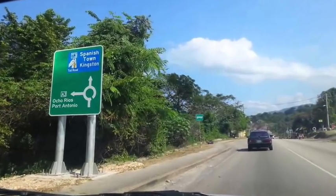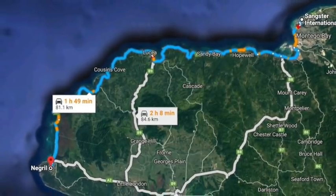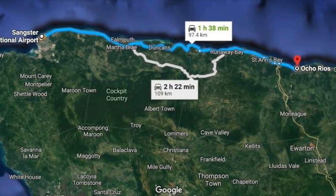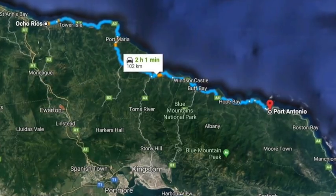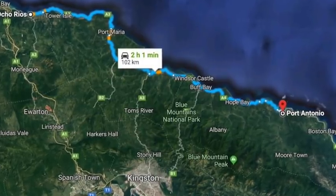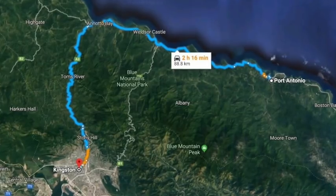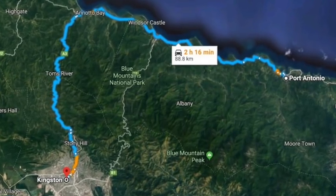So how long does it take to get to your resort from the airport? Montego Bay to Negril: about 52 miles, or an hour and a half. Montego Bay to Ocho Rios: 67 miles, about two hours. Ocho Rios to Port Antonio: 66 miles, about two and a half hours. Ocho Rios to Kingston: 54 miles, about an hour and a half. And Port Antonio to Kingston: 61 miles, in two hours.